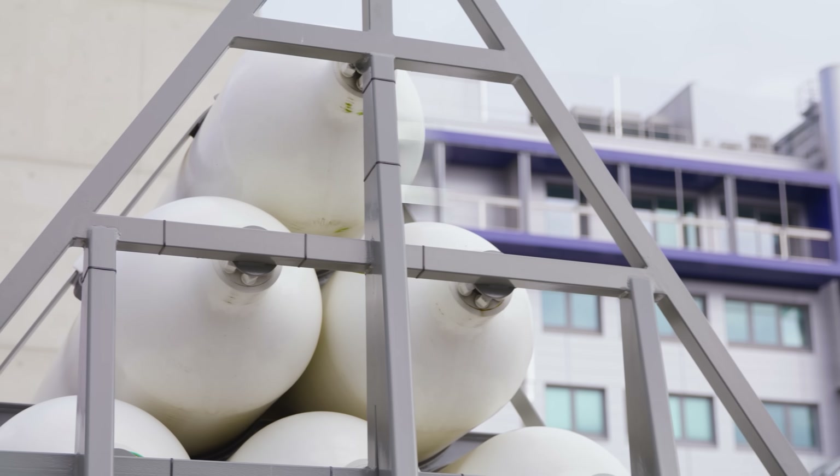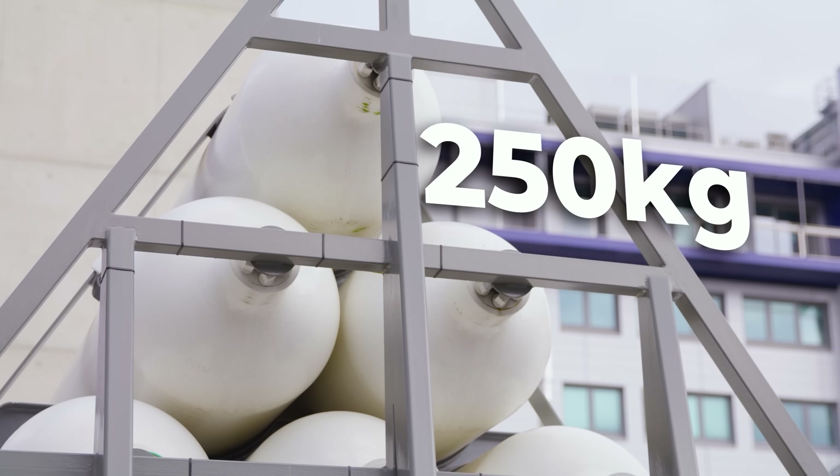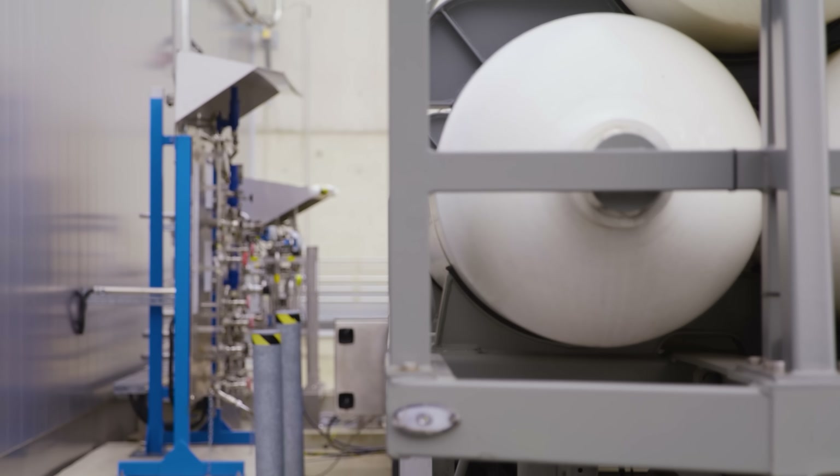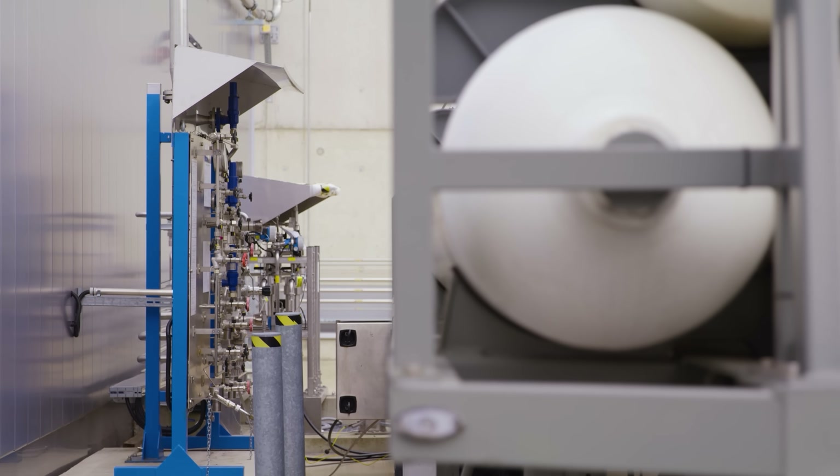Per tank we have roughly 250 kilos in one of those huge trailers, and we route it here to all the testbeds — meaning our testbed and all the others that consume hydrogen.